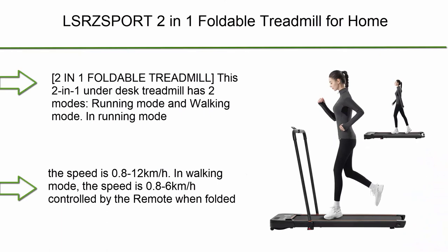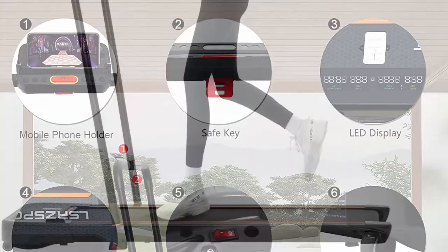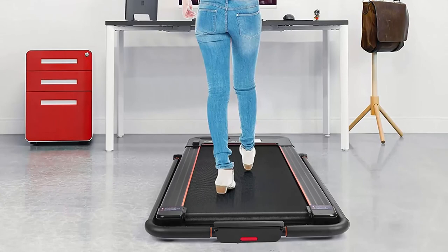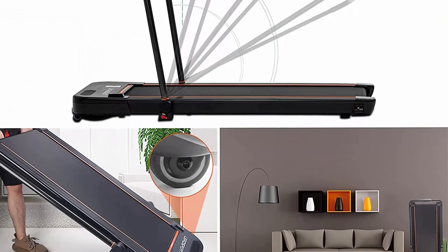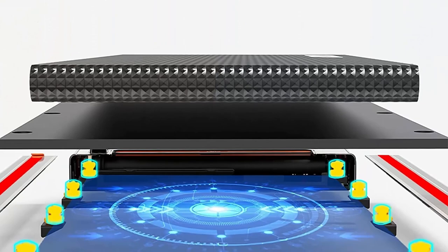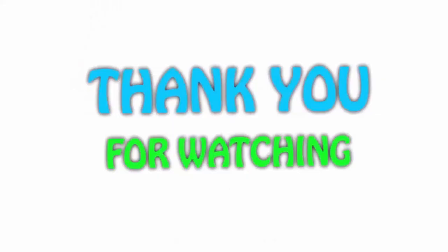Top 1: LSR ZSP T2 2-in-1 Foldable Treadmill for home — under-desk treadmill with speaker, LED display, and remote control. Walking, jogging, and running machine, installation free. This 2-in-1 under-desk treadmill has two modes: in running mode, speed is 0.8–12 km/h; in walking mode, speed is 0.8–6 km/h, controlled by the remote. When folded, it is convenient to switch modes. Features a shock absorption system and a quiet 2.5 HP motor.